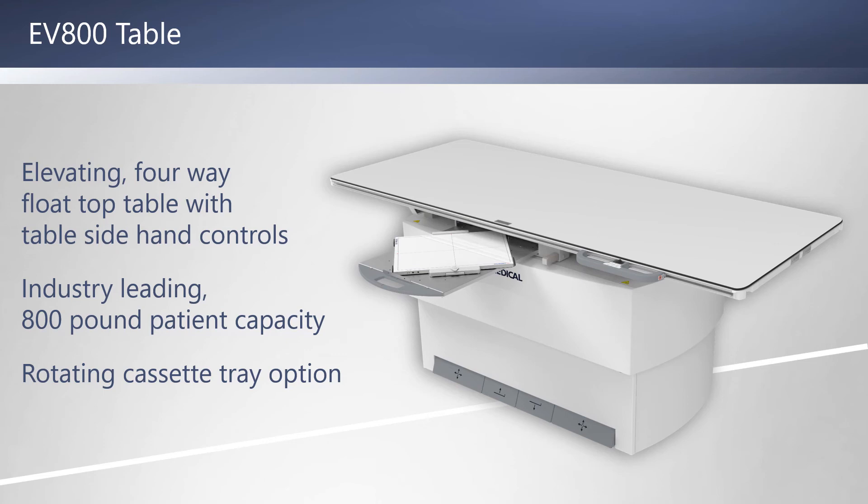A rotating detector tray is an available option that allows easy rotation from portrait to landscape without removing the detector, which really saves time and substantially reduces detector drop risk.